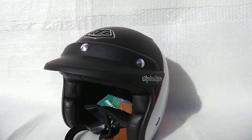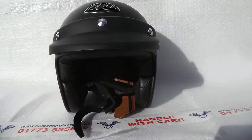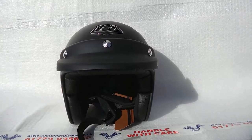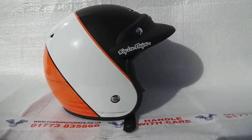Very cool helmet. Troy Lee, as I say, brought back the design from this particular film — obviously one of the heroes from years ago. So if you're interested, give us a call on 0773 835 666. We also have the Mert's and Steve McQueen's and lots of other helmets available. Thank you.